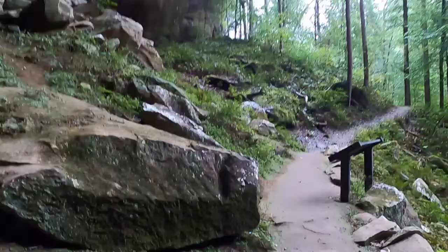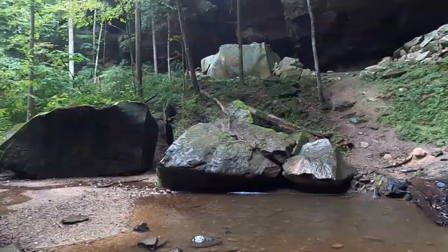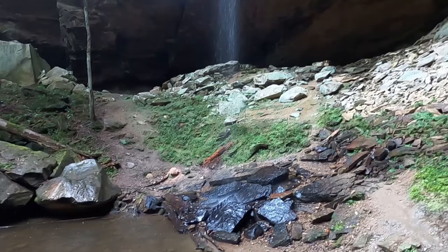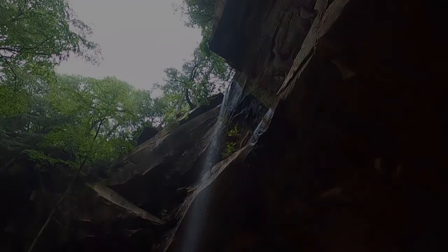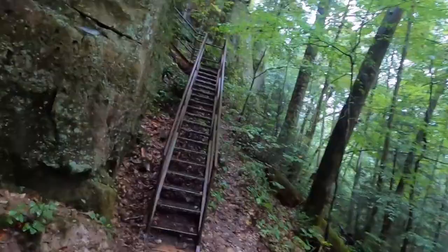Yahoo Falls — Kentucky's highest waterfall. Yahoo Falls Loop Steps.